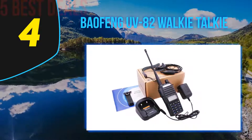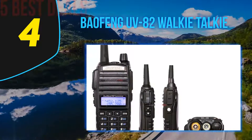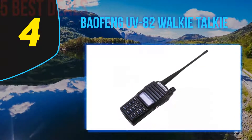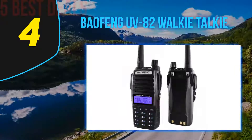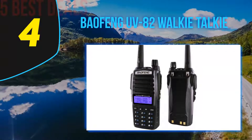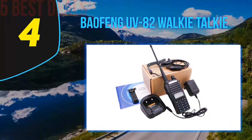It also comes with a dual push-to-talk button, and has the capability of receiving two frequencies simultaneously at different bands — a feature known as dual watch. The UV-82's dual PTT button is a remarkable leap forward in HT technology, making it the best emergency radio on the market.